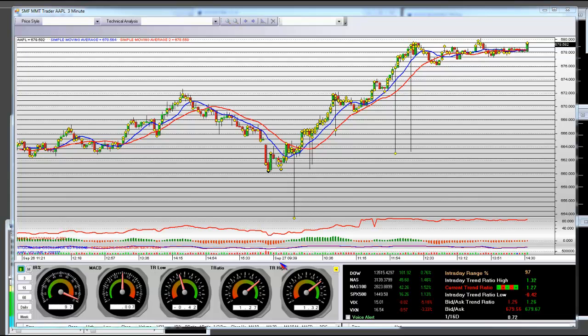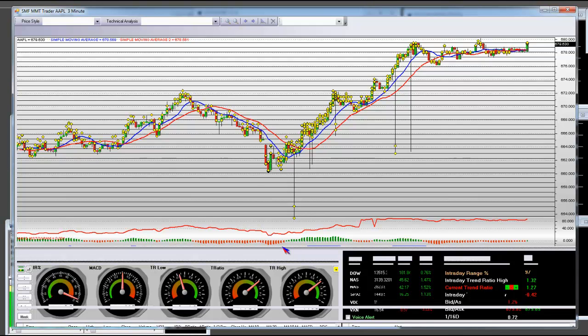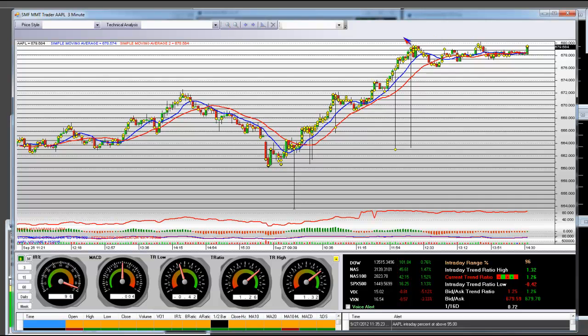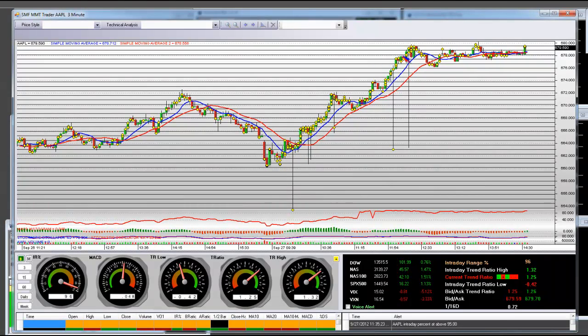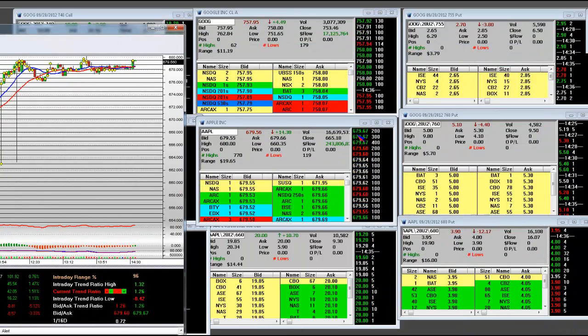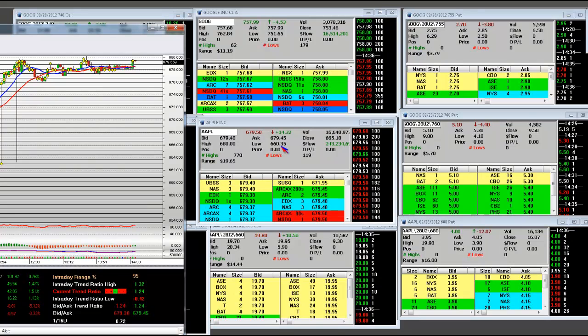MMTS did an extraordinarily good job today. The lows where we got in on this Apple trade — right here on our charting platform — you can see this big breakout that we're involved in now. Yes, we shorted this thing all the way down from 705 to 660.